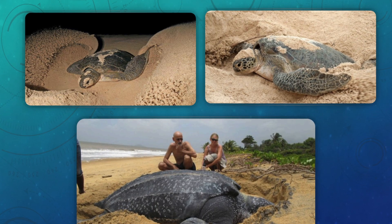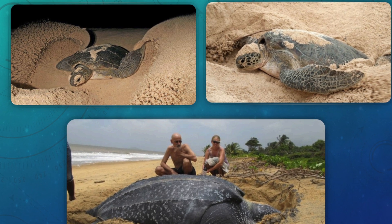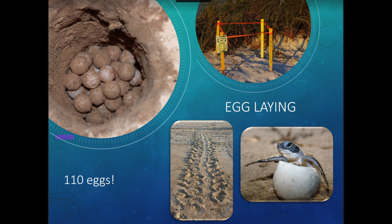When the mama sea turtle comes onto the beach, she creates what we call a body pit — she'll spend hours flinging sand to either side to make a big hole the size of her body. Then she uses her rear flippers to dig out a nest, which looks like a cylinder in the sand. Once she creates a big enough area, she begins laying eggs. Sea turtles lay on average 110 eggs per nest. When she's done, she covers the eggs and goes back into the ocean.